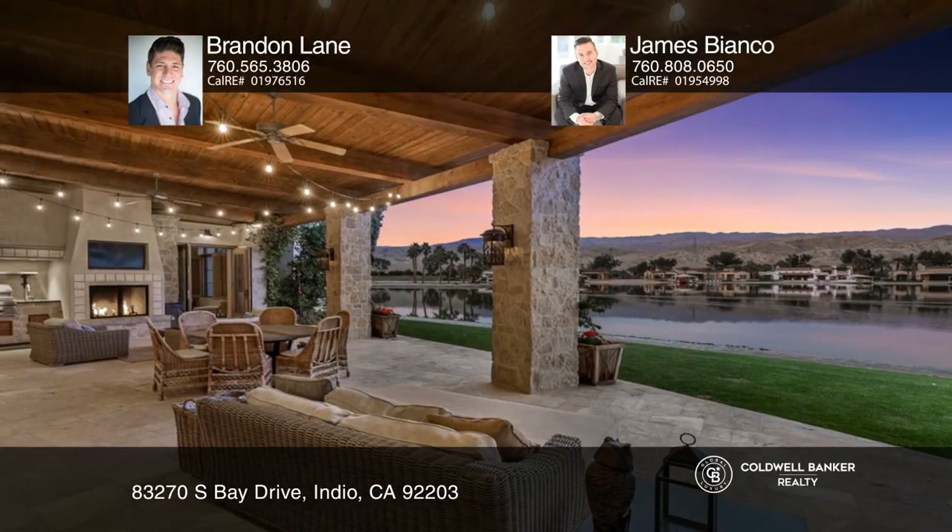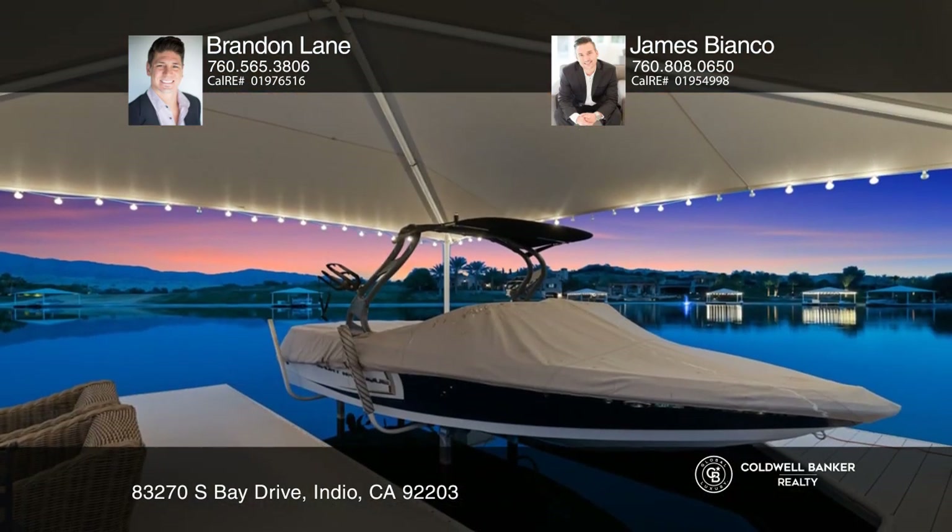The backyard patio is complete with a barbecue, fireplace, TV, and pizza oven.